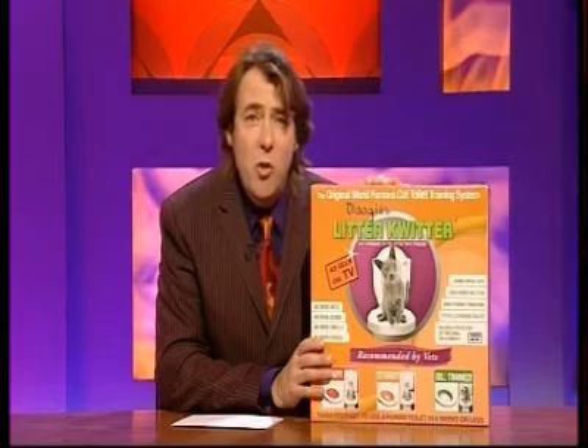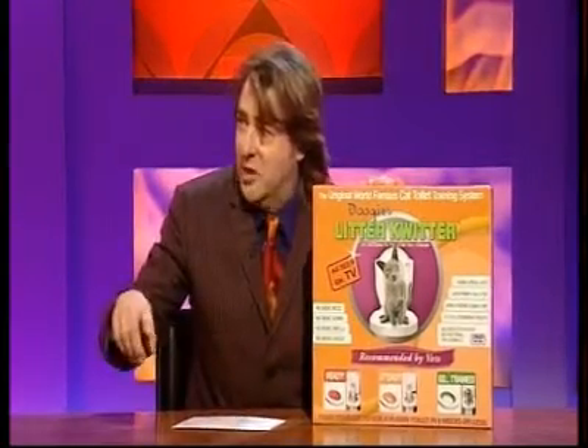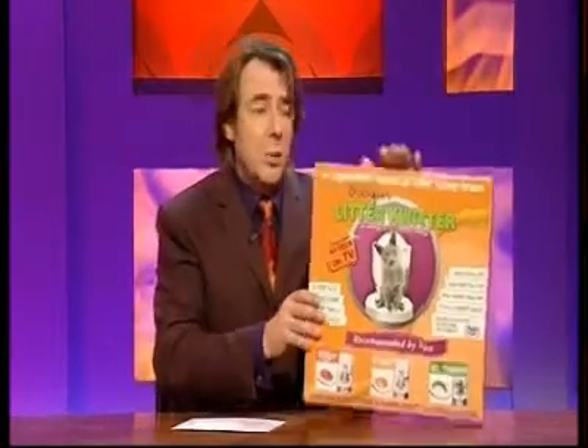Now, good luck with that. I'm a 45-year-old human, and I still cause collateral damage in the bathroom on occasion. Basically, what you do with this is this.